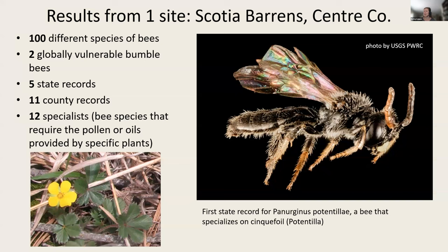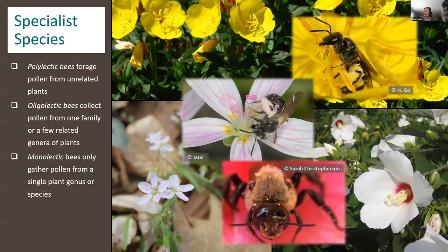Here are highlights from two years of bee surveys at just one site — the pitch pine scrub oak barrens in Center County. We documented 100 different species of bees, two globally vulnerable bumblebees, and five state records — species of bees not previously known to occur in Pennsylvania — including a cute little bee that specializes on cinquefoil. We got 11 county records of bees not previously documented for Center County, which is pretty remarkable given the proximity to the internationally renowned Center of Pollinator Research at Penn State. We also found 12 specialist bees — species that require the pollen or oils provided by specific plants.